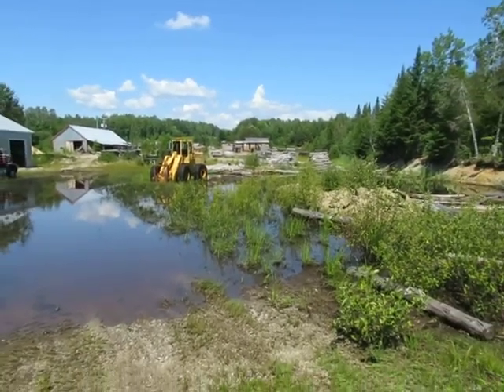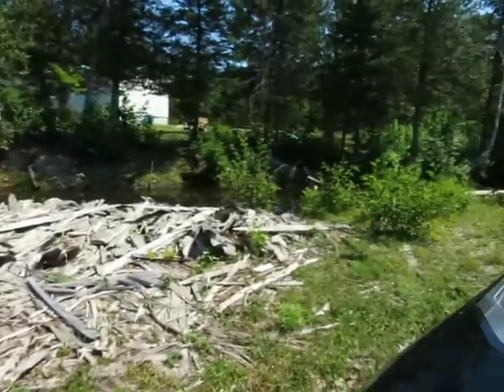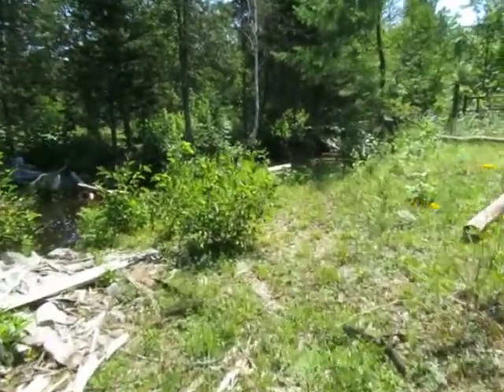This is all backed up from the beaver dam right there. That's why all the water's there — it's the beaver dam. The beaver's got her dammed up.